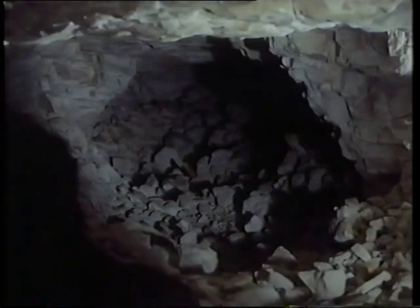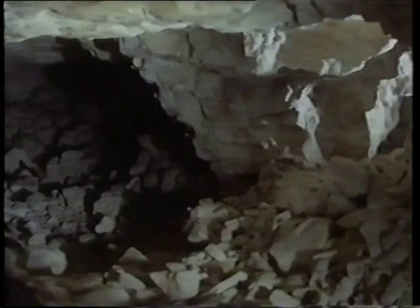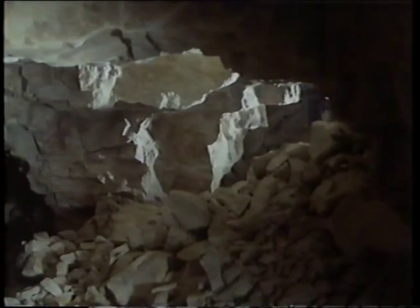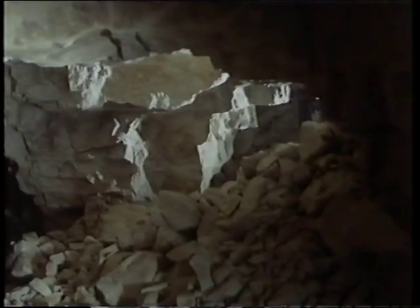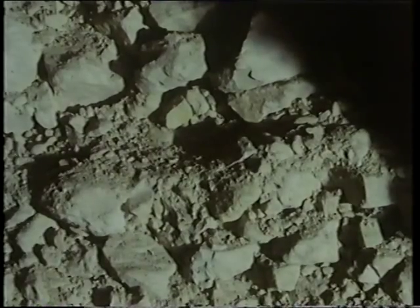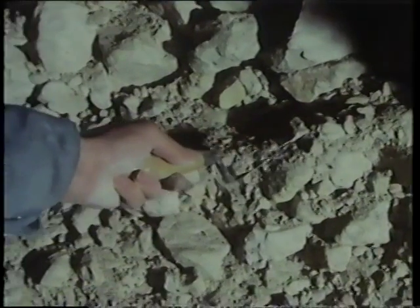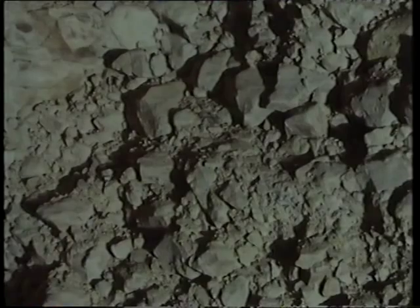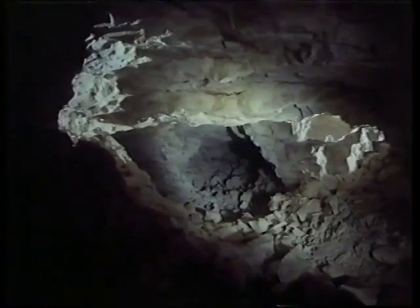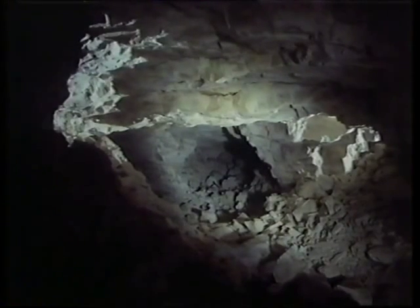Apart from antler picks, there are very few objects left behind underground at Grimes Graves. The evidence lies rather in the appearance of the mines themselves, particularly their size and scale in relation to human beings. This is how the underground galleries look when the archaeologist arrives — half filled with chalk. The position and slope of the chalk heaps can be used to work out the direction of mining, and the way the chalk heaps overlie one another shows which gallery was mined first.